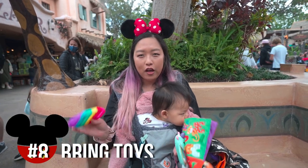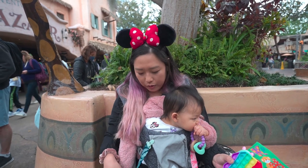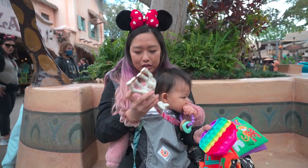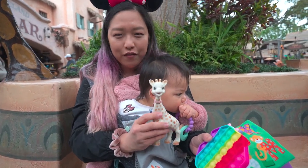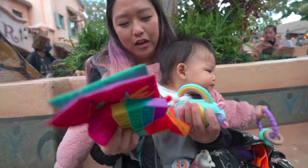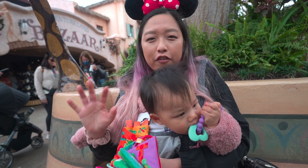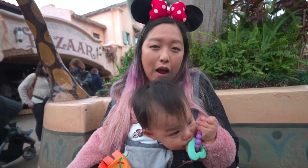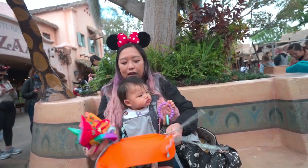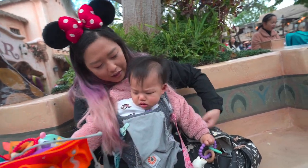Number eight is to bring a lot of toys. You'd think Disneyland has enough to keep your baby distracted, but we always bring a lot. We bring a teething ring, pacifier clips with toys hung off them since she tends to throw things, Sophie the Giraffe, a fidget popper, button toy teething rings, and a book toy. We bring a variety because she gets tired of things and wants to switch. We also use the Busy Baby mat, which has little tethers to keep the toys attached. These all help keep her distracted.